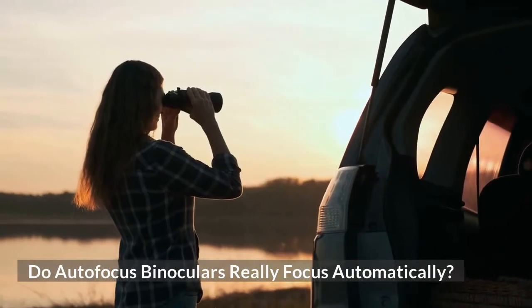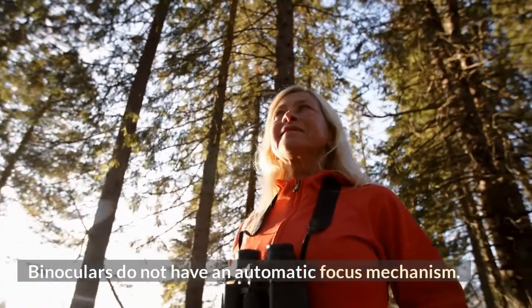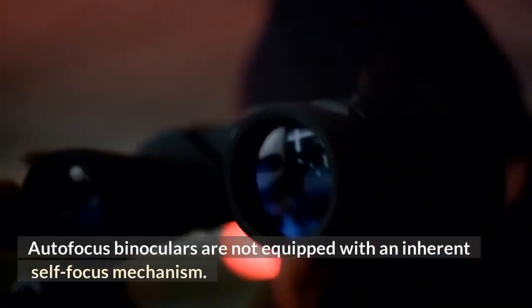Do autofocus binoculars really focus automatically? Basically, the answer is no. Binoculars do not have an automatic focus mechanism. Autofocus binoculars are not equipped with an inherent self-focus mechanism.